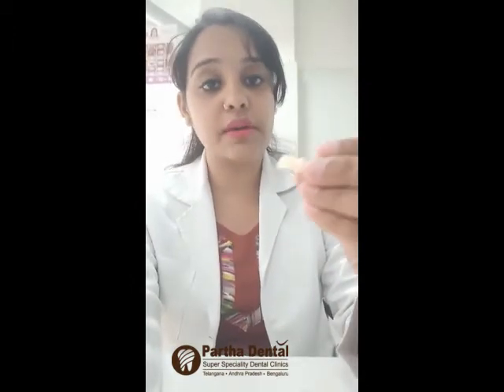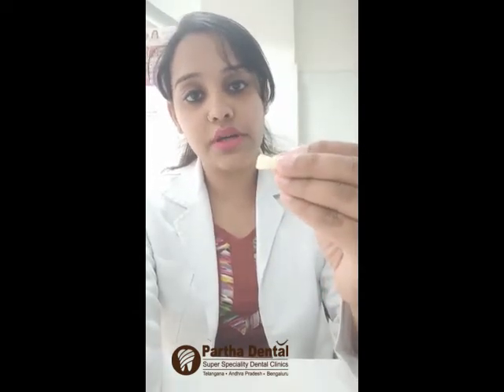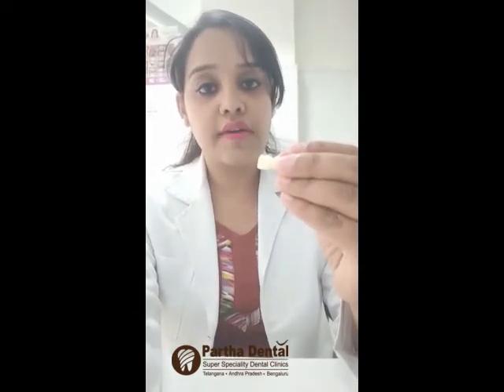After root canal treatment, if required, you can go for a crown. This is a crown — it is like an artificial tooth that completely looks like your normal tooth. In Partha Dental we have different types of crowns available, including a zirconia crown which completely mimics your natural tooth. If you have a cavity or need a restoration, you can go for root canal if required and then crown placement.